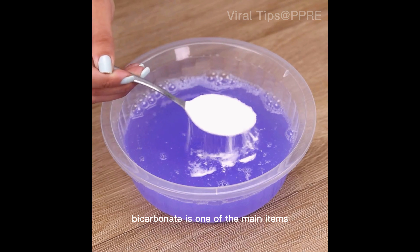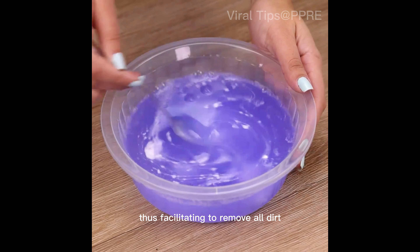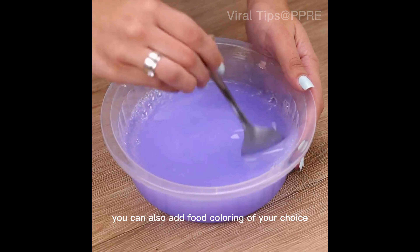After that, I will also add a tablespoon of baking soda and mix again until completely diluted. Baking soda is one of the main ingredients, as it helps in the degreasing action, thus facilitating the removal of all dirt.